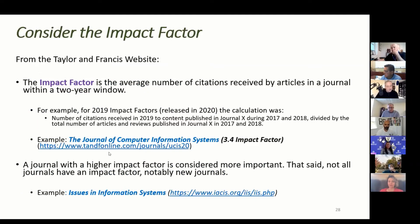Now let's talk about the impact factor. From the Taylor and Francis website, the definition: it's the average number of citations received by a journal's articles within a two-year window. Tim talked about A, B, and C journals — generally speaking, the higher the impact factor, the closer it is to an A journal; the lower or no impact factor, it's a C journal. For example, the 2019 impact factors released in 2020 calculated citations received in 2019 for content published in 2017 and 2018, divided by total articles published in 2017 and 2018.